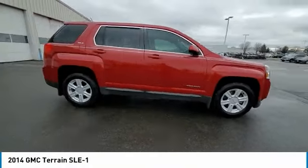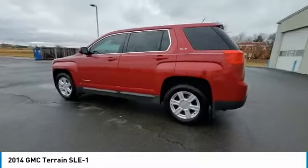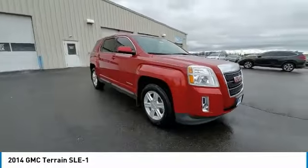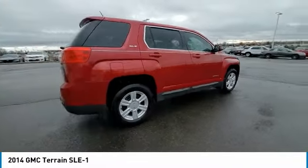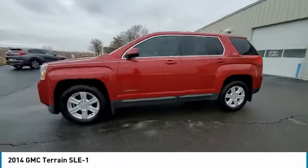We are pleased to show you the 2014 Terrain. The GMC Terrain combines the benefits of a crossover with the style and functionality of an SUV. Terrain offers uncompromised capability, a balanced stance, and a commanding view of the road, letting occupants enjoy a confident driving experience. And an EPA estimated 32 highway MPG is not bad either.